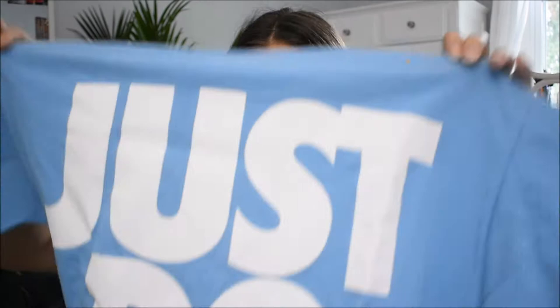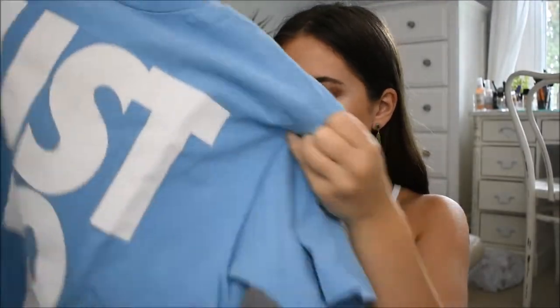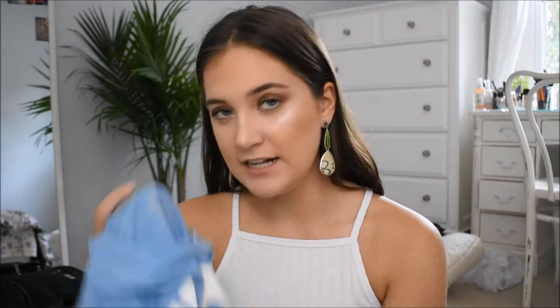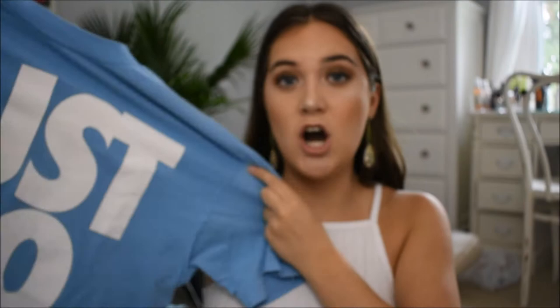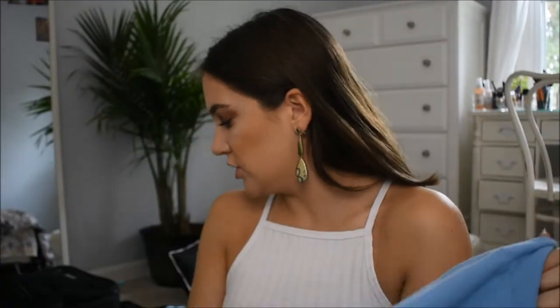Another thing I picked up was this Nike 'Just Do It' shirt. It has a hole in it but I still wanted it. I don't even know the price — it was super cheap. And it's brand name Nike. I really liked how it looked on and I love the color. I have another shirt with a similar color — I really like light blue.